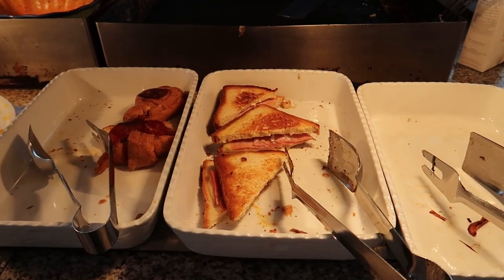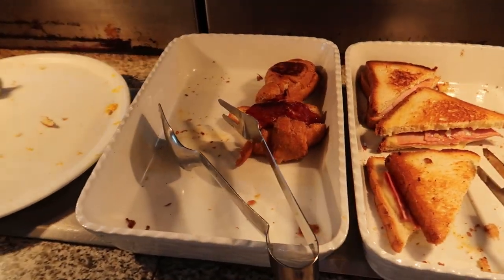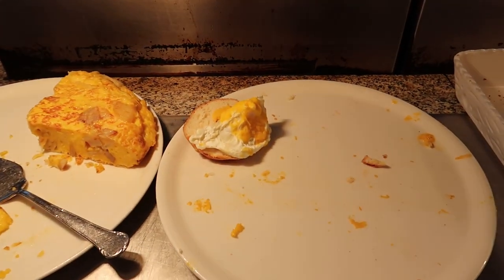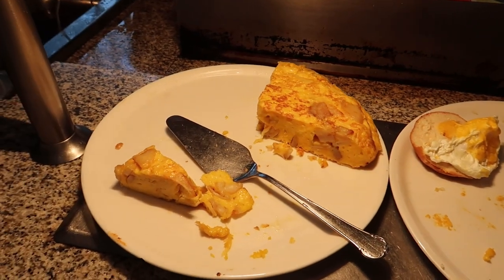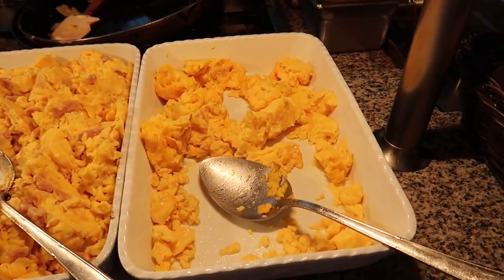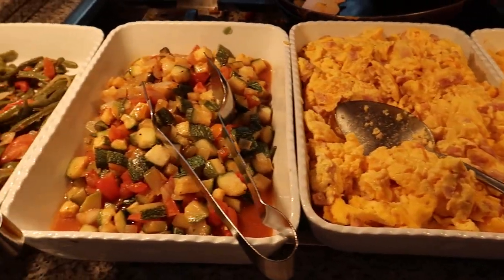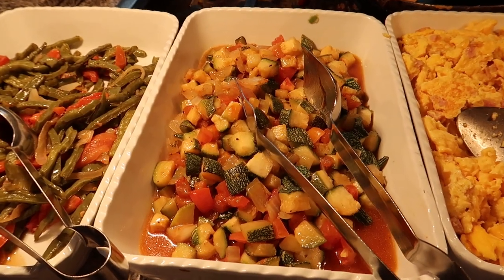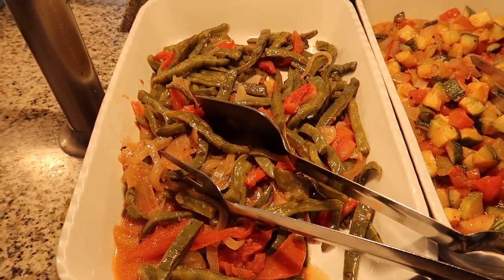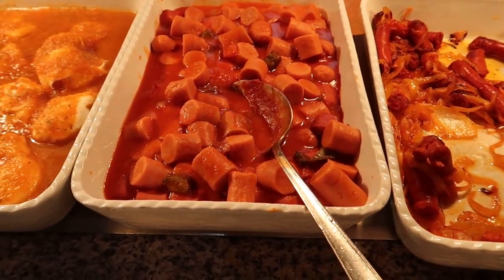There are a few things left in these stations but we've got some ham and cheese sandwiches, a cheese panini sandwich, eggs on bagel, and a potato omelette. Moving along to some of the more traditional breakfast items, we've got some egg scramble, ham and egg scramble, and some zucchini with vegetables.